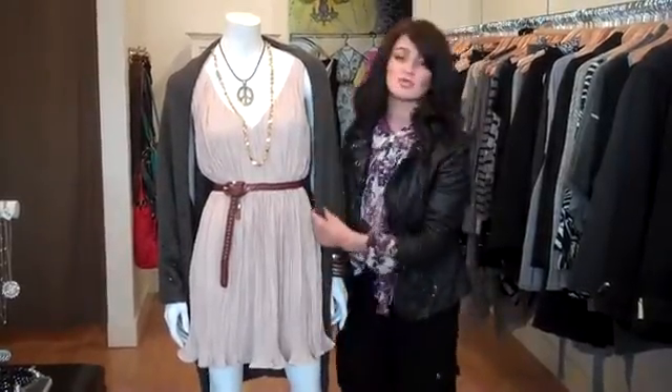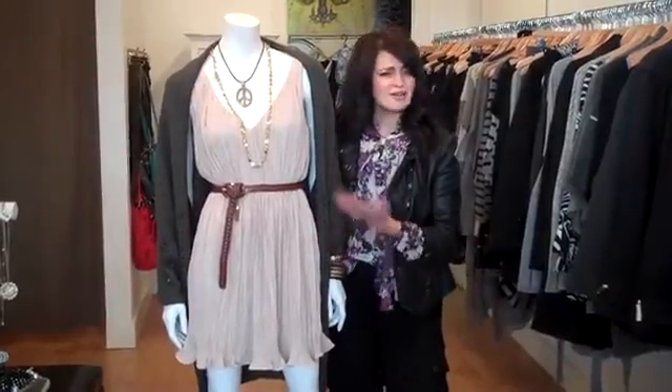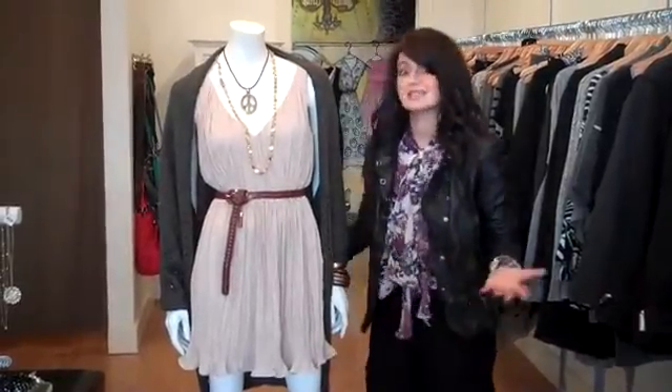This dress is paired with this really cool, slouchy, kind of rough sweater. I always love putting feminine and kind of rough and tough pieces together, like this blouse with this rough and tough biker jacket. I just think it's a really cool look.